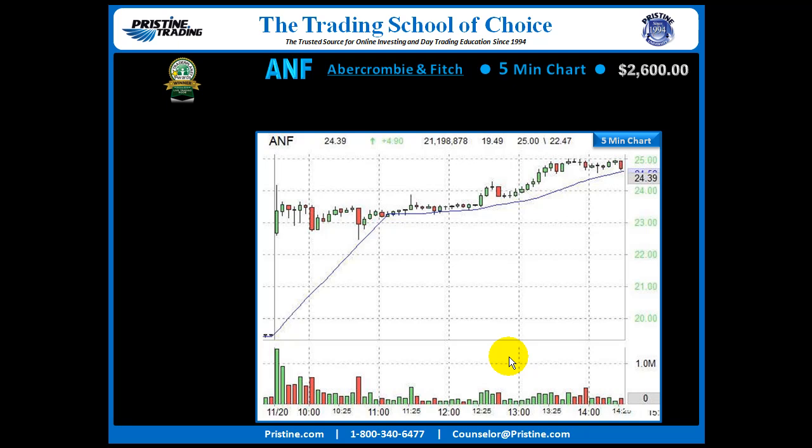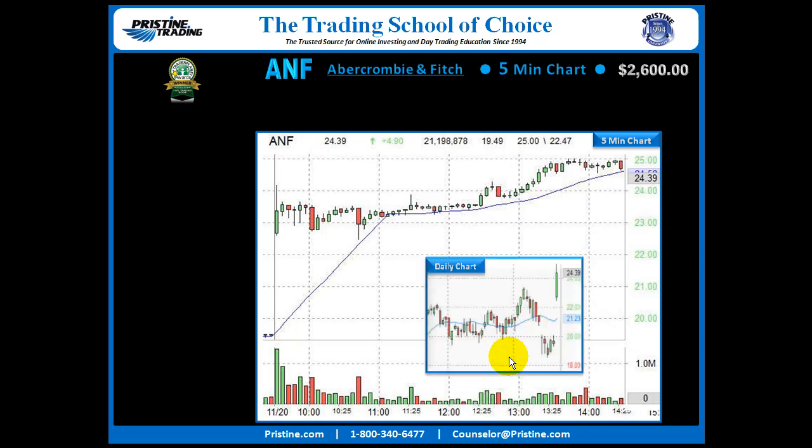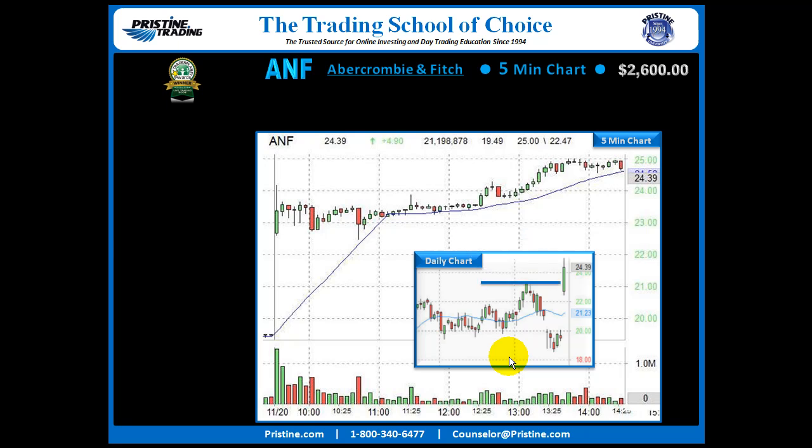All right, back to our trade. This is the ANF 5-minute chart. The reason that I was interested in playing this 5-minute chart long was because of what happened on the daily chart. We had a gap up that was a type of a pro gap — a very specific type that had to prove itself, so I was not interested in playing early in the day. Rather, because the stock opened below that key resistance area, I wanted to see the stock on the 5-minute chart go above that area and then pull back. And that's exactly what happened.